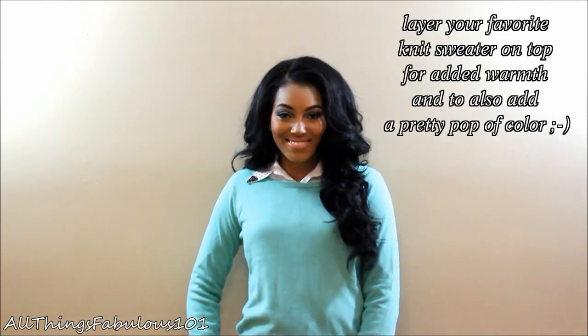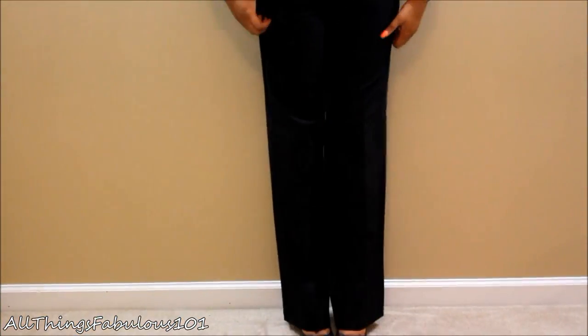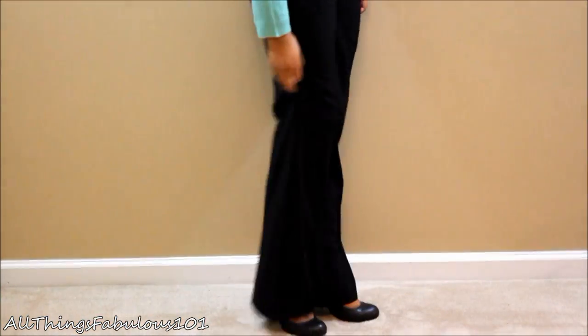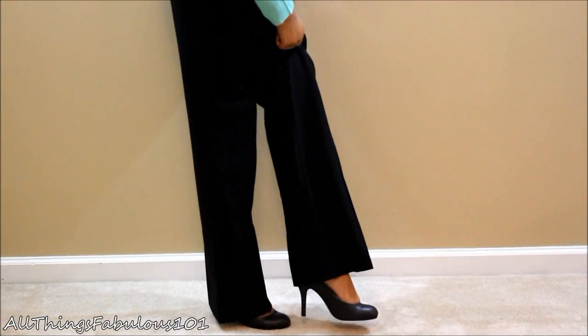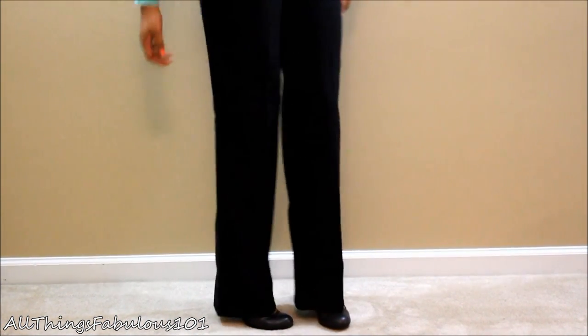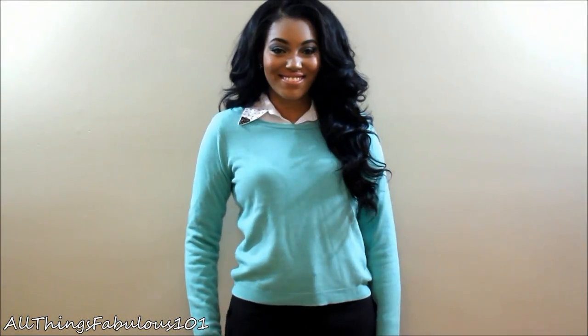A way to tweak this look for the season, add some warmth, and add a pop of color is to add a nice sweater on top. Just pull out the collar of your blouse so it can be exposed, and you have a really simple and chic look with a pop of color.